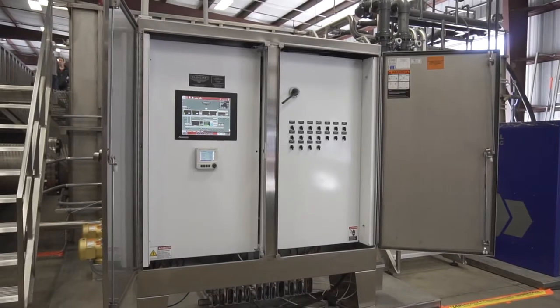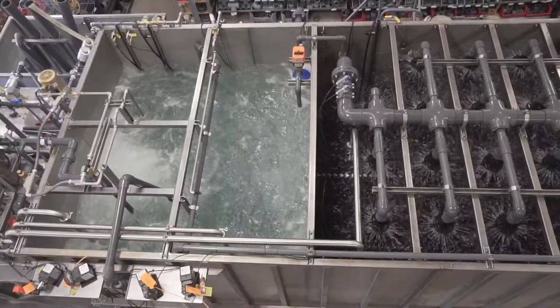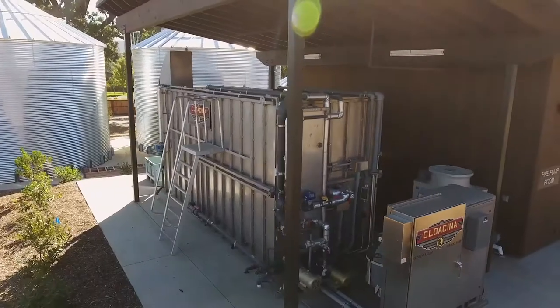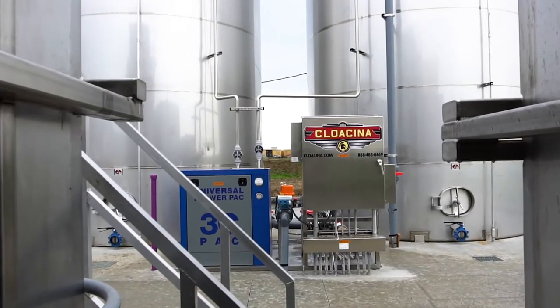Closina's intuitive and user-friendly control system features a graphical representation of the entire treatment process, including tank levels and pump and motor activity. This revolutionary system comes standard on all Closina plants and many of our major pieces of equipment.